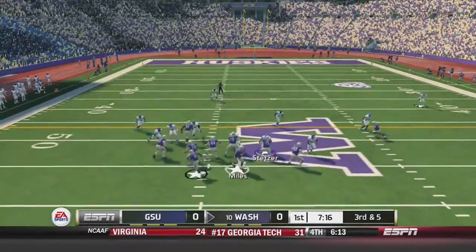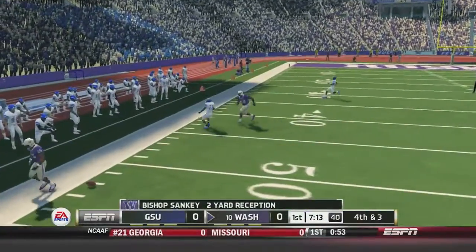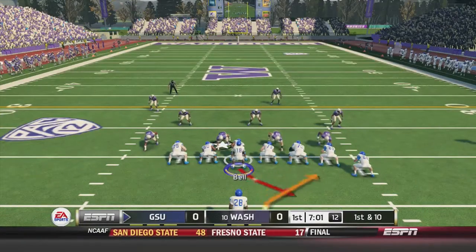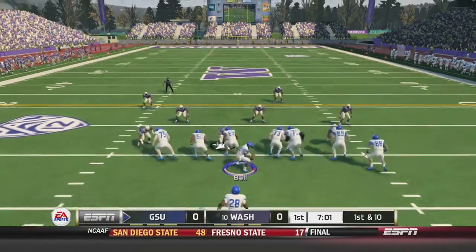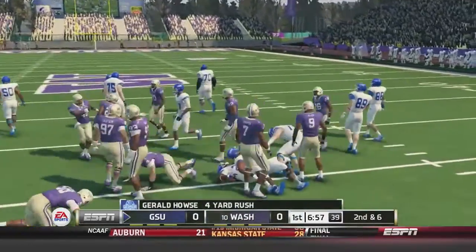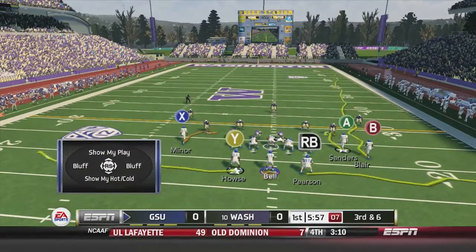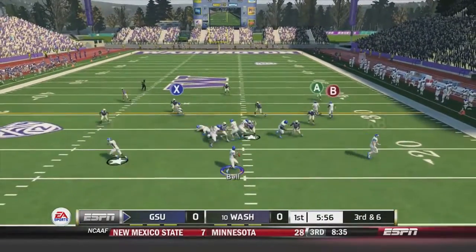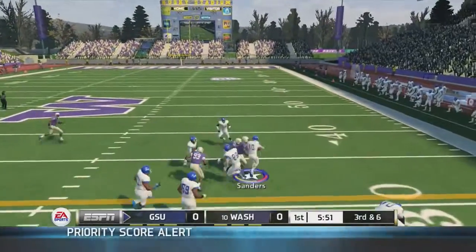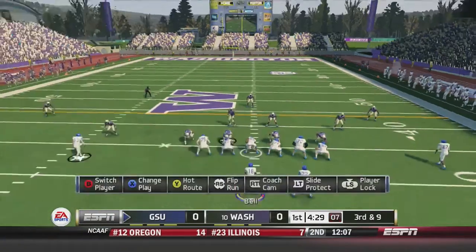Miles under center, dropping back to pass. He fires and Sankey's got that one but he's out of bounds after a 2-yard catch, and the Washington Huskies would have to punt. Georgia State takes over. Bell is under center, hands off to Gerald House, up the middle and fights forward for 4 yards, setting up 3rd-and-6. Bell in the shotgun, takes the snap, back to pass, fires and that is caught by Michael Sanders. He has the first down and more — a 9-yard reception gives the Panthers a first down.